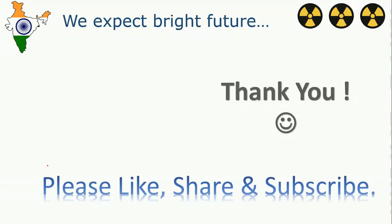Friends, we are expecting a great and bright future for India, and we hope that by 2050 India will be a power surplus country exporting power to our neighborhood, making Asia more bright. Thank you for watching our video — please like, share, and don't forget to subscribe. More videos are on the way. Thank you.